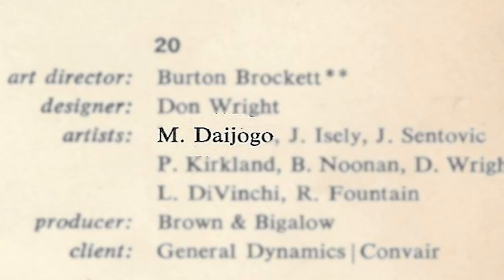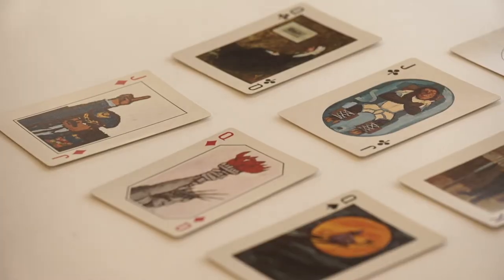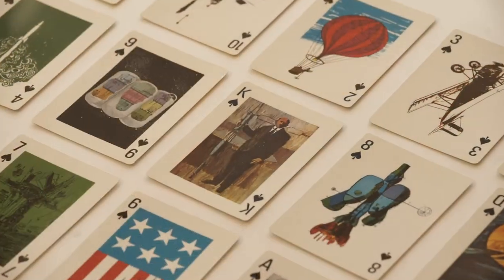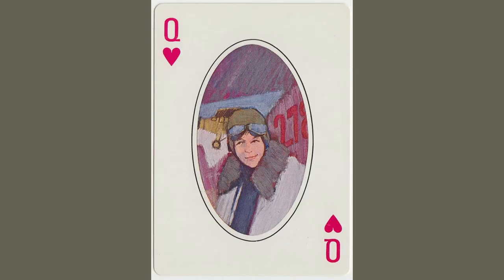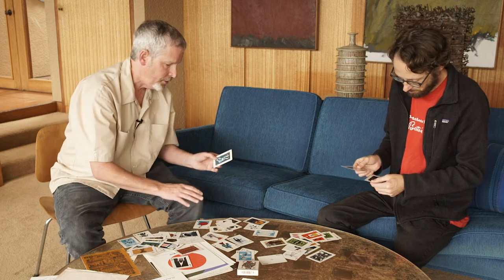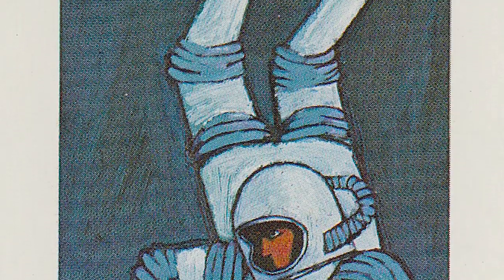Masami Daijogo was one of the main artists involved — he did a lot of the cards. I believe he did these kind of rich, almost painterly cards. I know for a fact that this is Daijogo. Similarly, I believe the monkey in the cockpit and the portrait of Amelia Earhart are also Daijogo. They're all stylistically pretty similar, but some of those might be Phil Kirkland, because he had a similar style — what I recognize in Phil's work is this kind of disjointed angular look, which is kind of distinctive.